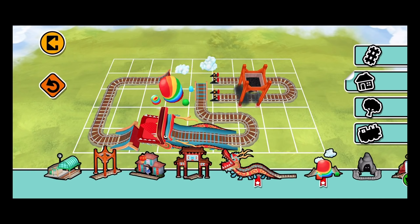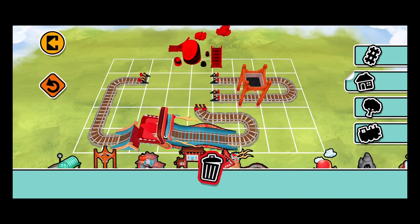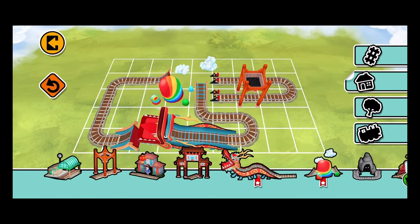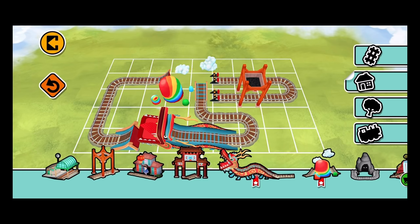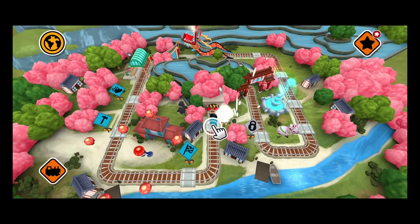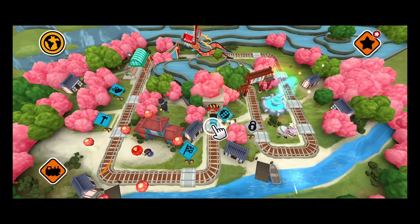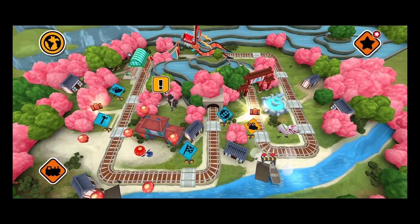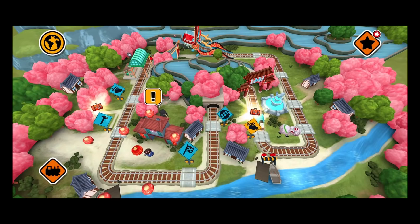That's wonderful! Oh nice! Play with all your new track parts and decorations in the free build activity as often as you wish!